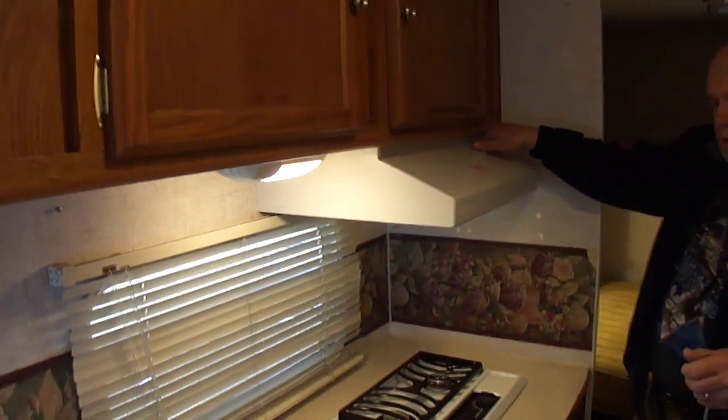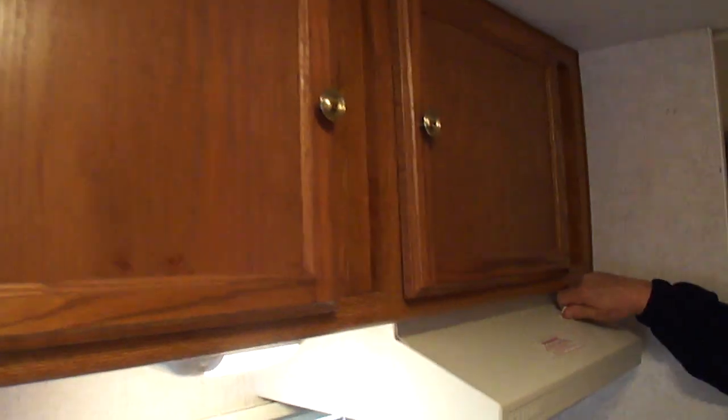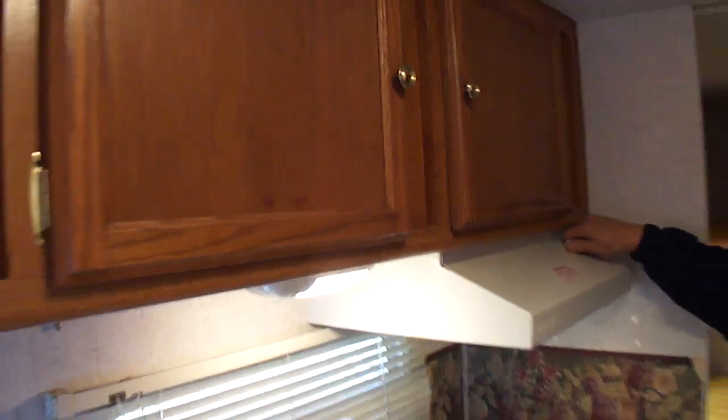Here's your bathroom — got a tub and a shower. Got a big skylight. Stove looks good — matter of fact, the stove doesn't look like it's been used. I just turned on the vent hood there, you see it turns on, the light turns on.